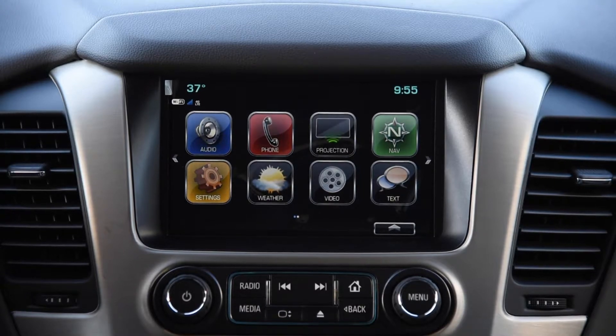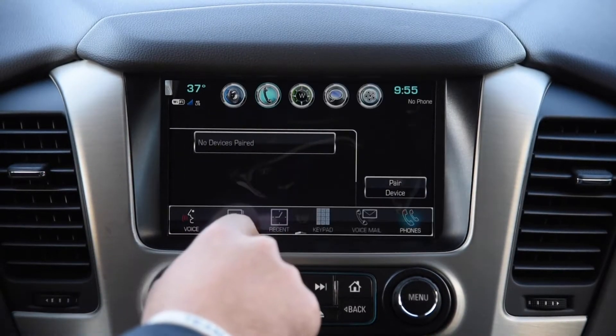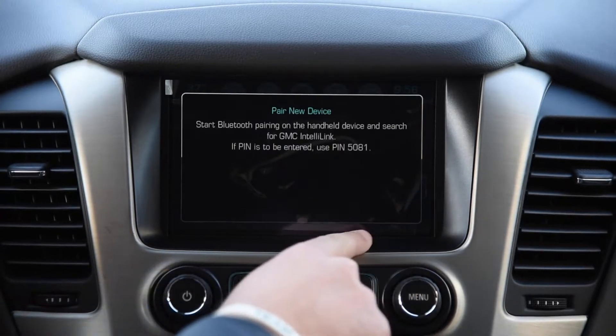We're pairing the Bluetooth on the GMC Yukon. You'll see here your main screen — go to Phone. There is a Pair Device button.